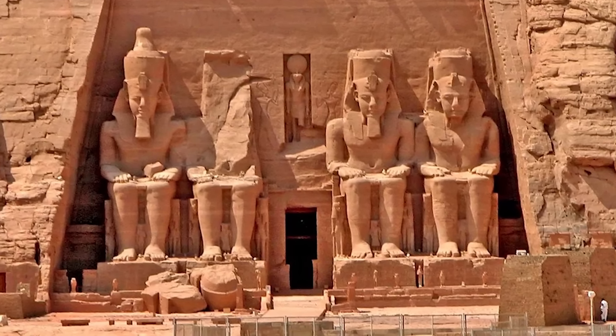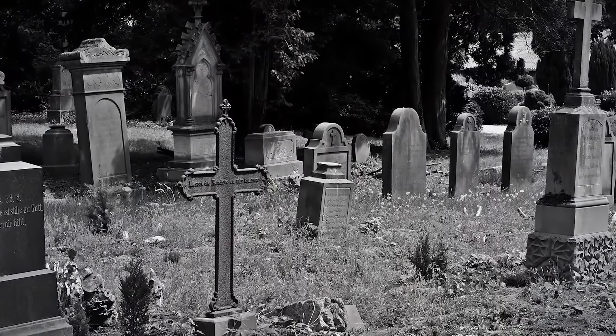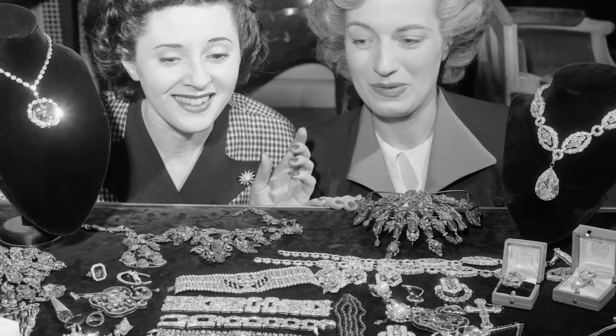Throughout the diamond's storied history, just about every owner suffered a horrific fate — fourteen confirmed deaths among owners throughout history, and that's only the ones we know of for sure. The jeweler who recut the stone into its current form, William Falls, died a ruined man in poverty and hardship. His son Hendrick stole the stone from his father, who would later be prompted to take his own life for the crime. After passing from owner to owner under grisly circumstances, it made its way to Harry Winston.